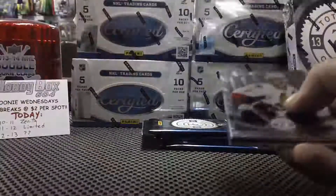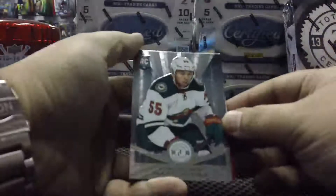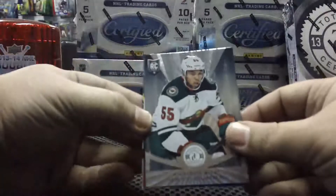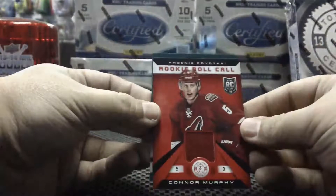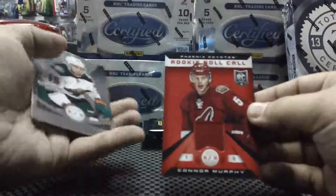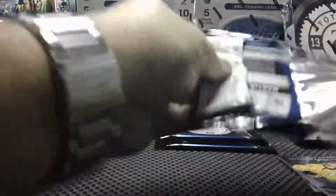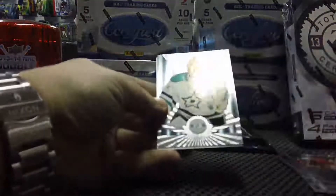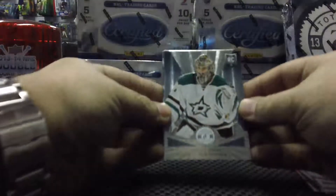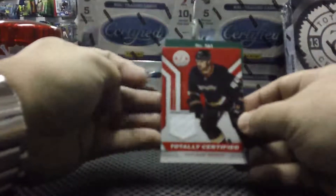Okay, base, base. For the Minnesota Wild we have a rookie of Matt Dumba. Base, and for the Phoenix Coyotes we have a Rookie Roll Call of Connor Murphy. Base, base — rookie for the Dallas Stars of Jack Campbell. Base guard, and for the Anaheim Ducks, Totally Certified of Sheldon Souray.